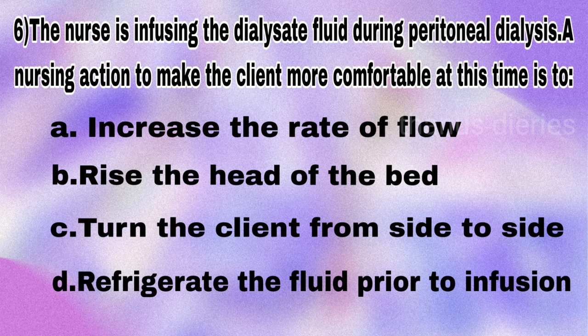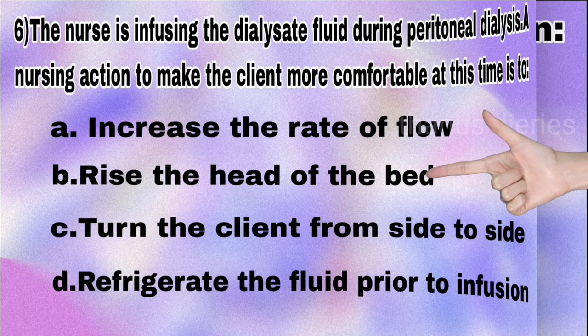— a nursing action to make the client more comfortable at this time is to increase the rate of flow, raise the head of the bed, turn the client from side to side, or refrigerate the fluid before infusion? The answer is raise the head of the bed.